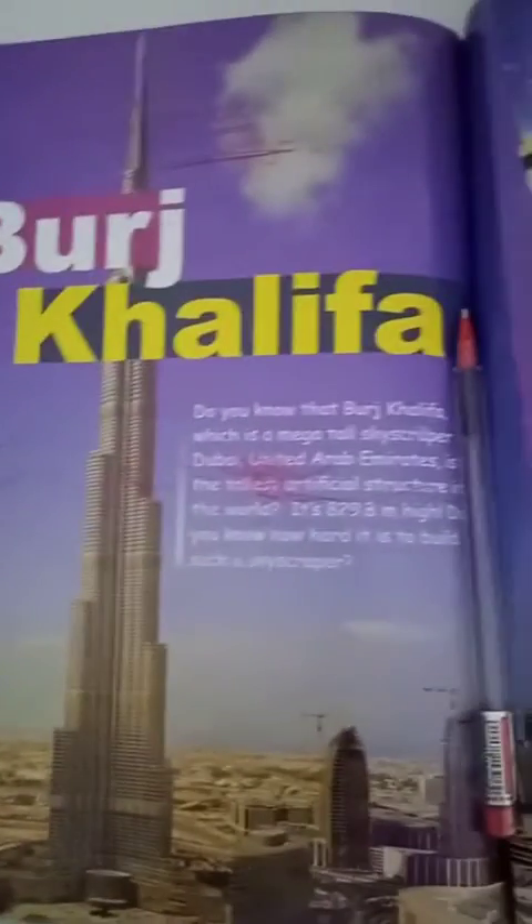5th grade, today we are going to start unit 12 which is talking about Burj Khalifa. Open your learning book please, page number 64. Let's start Burj Khalifa.